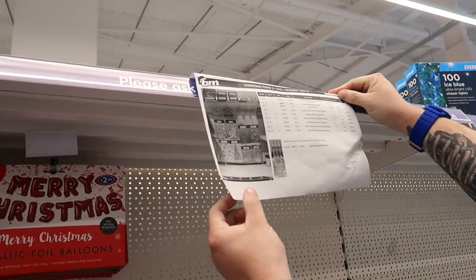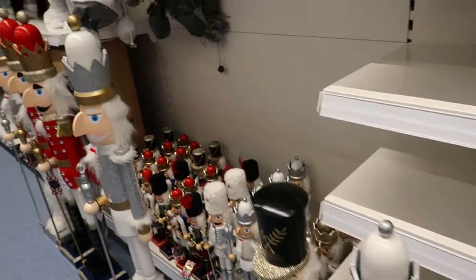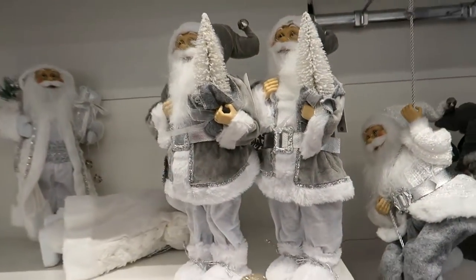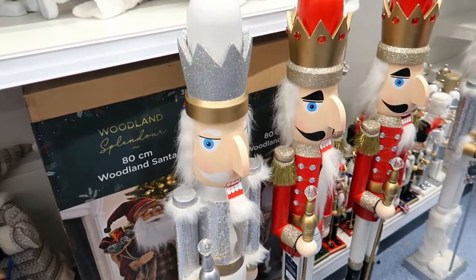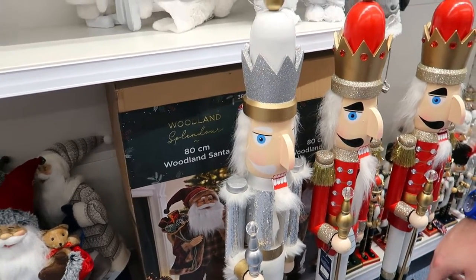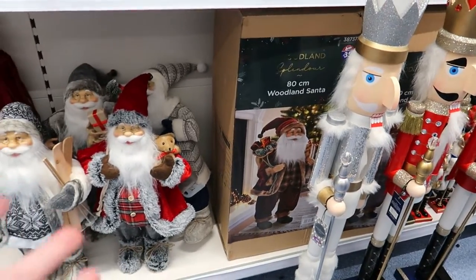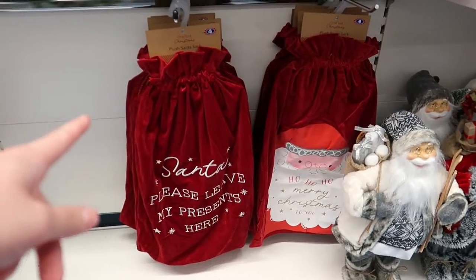Window stickers, more window stickers, and balloons that say Merry Christmas. More nutcrackers. There's a swinging Santa and just a freestanding Santa. Oh my god - an 80cm woodland Santa, that's massive - £35. I don't like nutcrackers personally, but people might do - we don't all have to like everything! There's a sign that says 'Santa please leave my presents here,' that's nice actually. A stocking holder too.